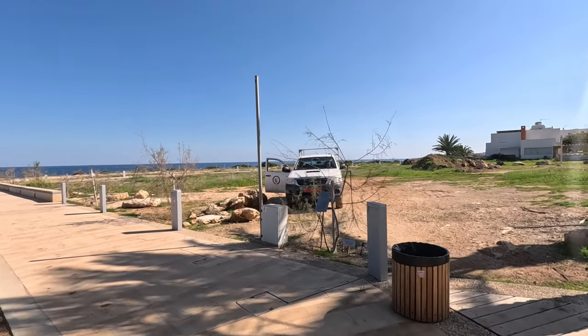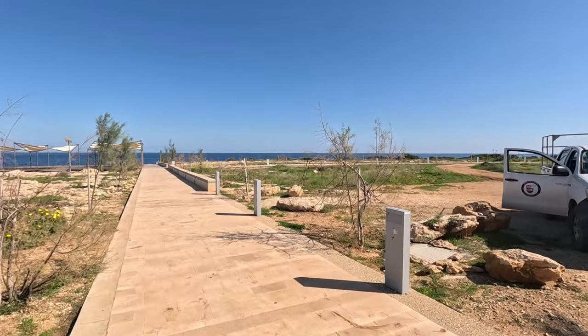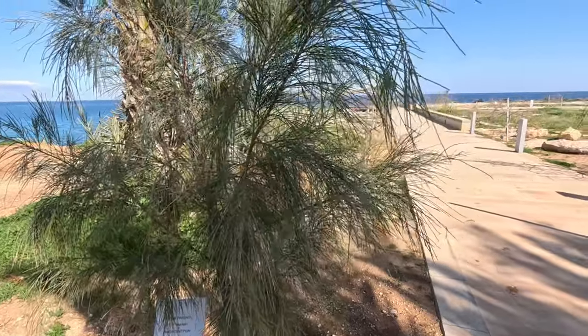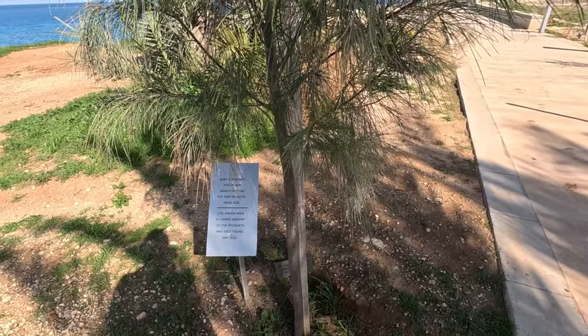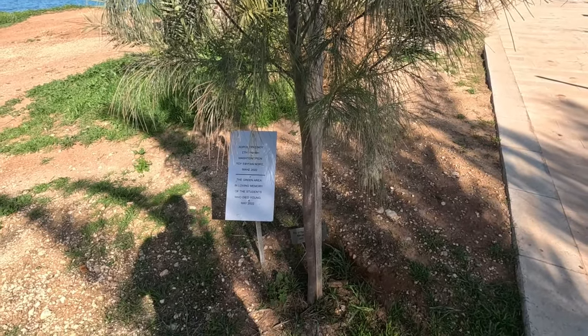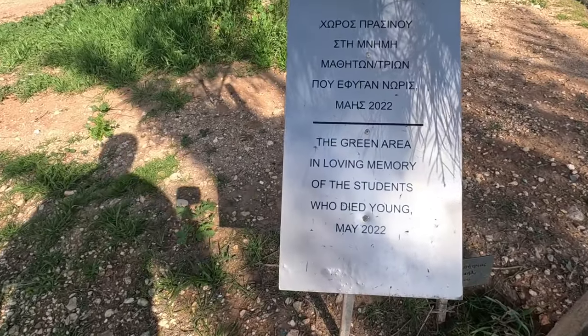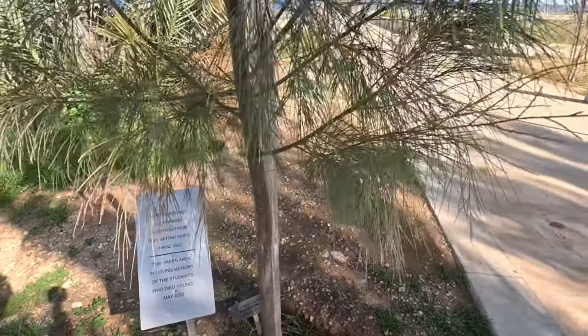As I said, this is a brand new coastal path, only a few years old. These are the conifers planted down here in memory of young students who have passed away. There's the sign. They were planted in May 2022.